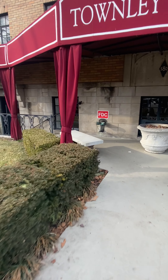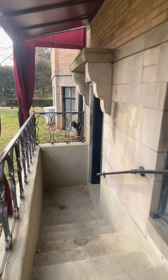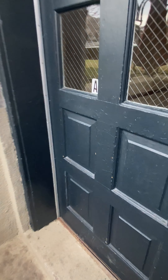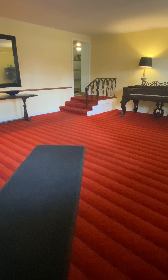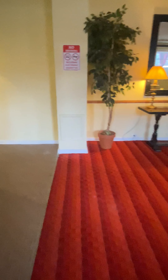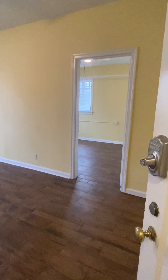I'm going to show you a one-bedroom ground floor apartment. This takes you into the lobby. Over there in the corner will take you to the mailboxes. And this will take you into apartment A.